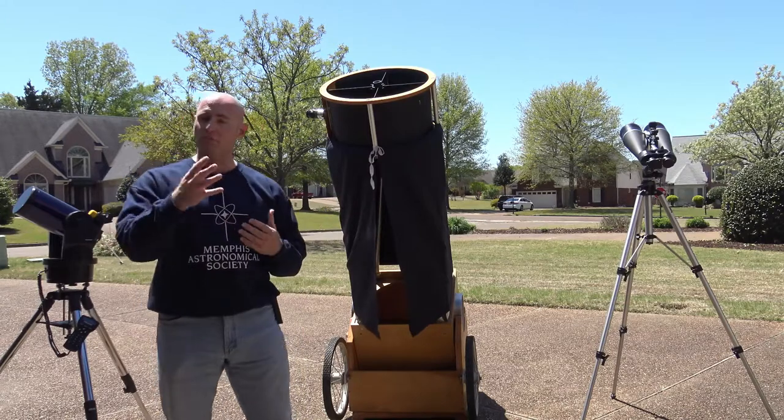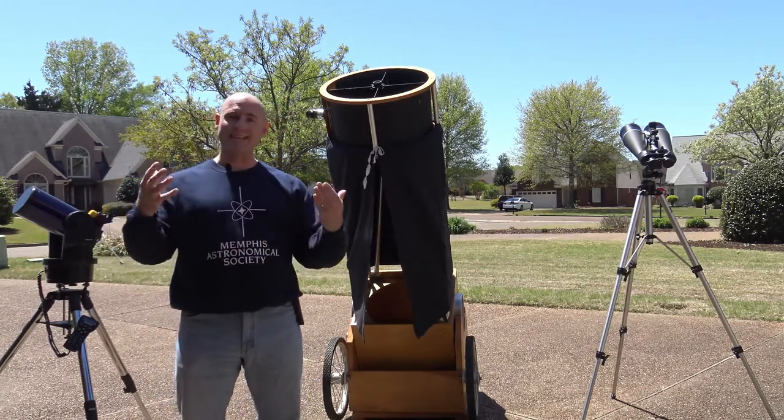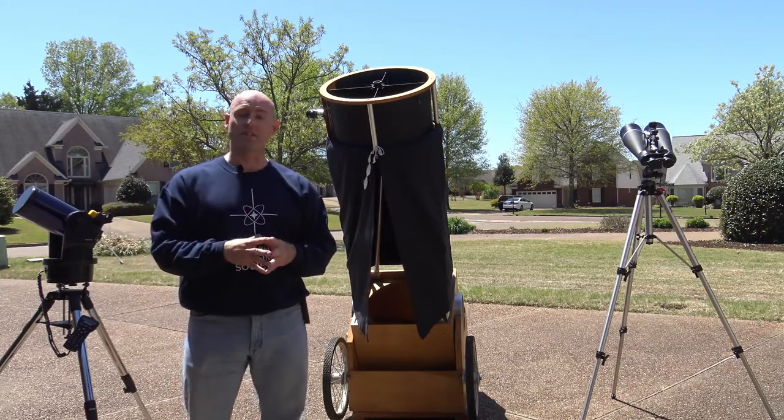I live in an urban area like most of you do. Unfortunately, light pollution is a big issue. So in order to get there, you have to transport yourself to dark sky locations.